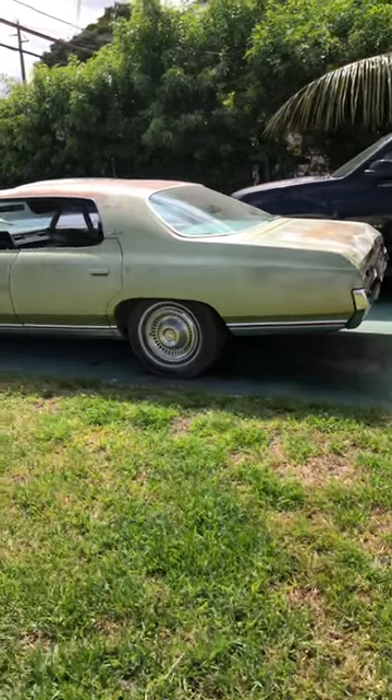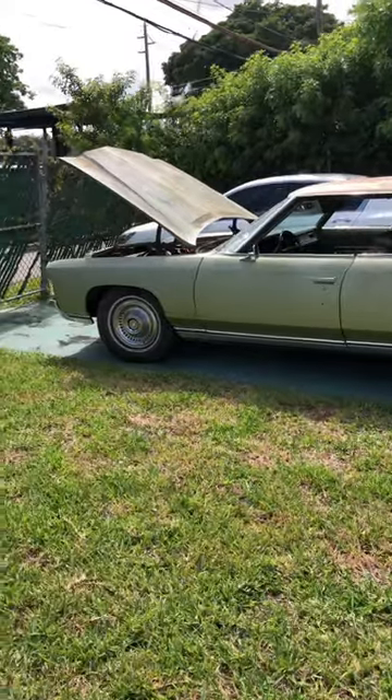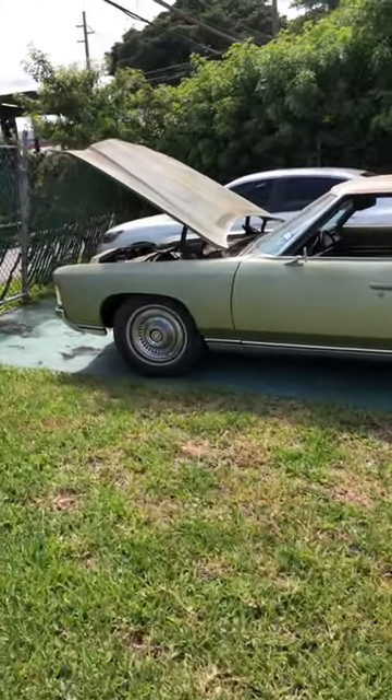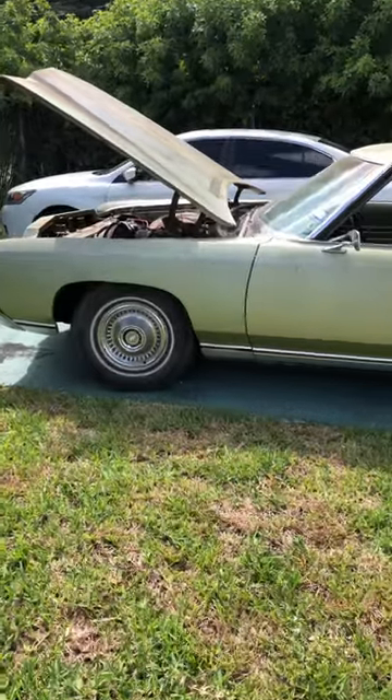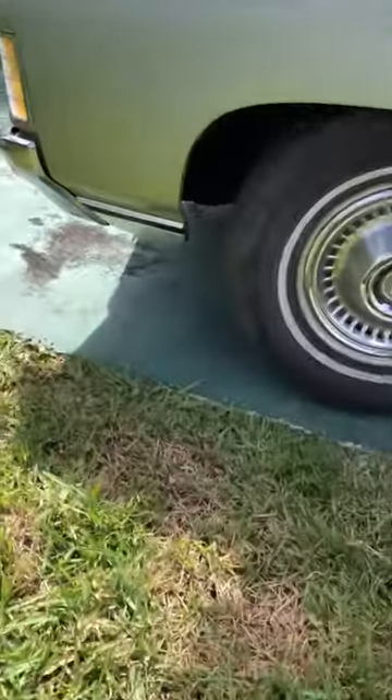71 Chevy Impala project car for sale. Super straight and solid project car. It has only one little rust hole on the passenger floor pan — nothing major. You don't even have to change the whole pan. Everything's solid.